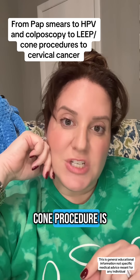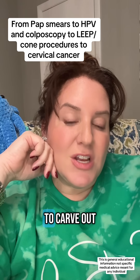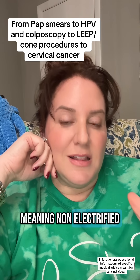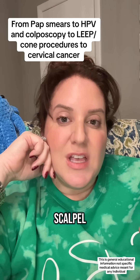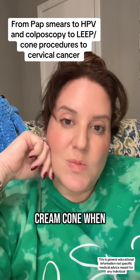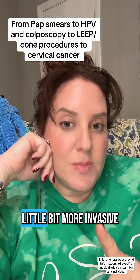A cold knife cone procedure is where we use a scalpel — cold meaning non-electrified — to carve out the abnormality. Often it looks like an ice cream cone when we're done. It bleeds a little bit more and is a little more invasive.